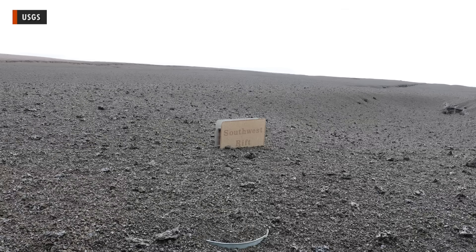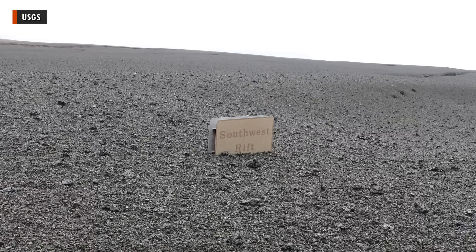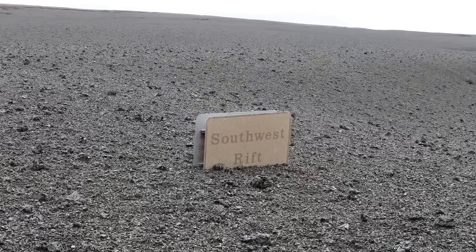The piles of ash and tephra grow higher with each episode. This sign marking the southwest rift zone of Kilauea once stood at least 6 feet or 2 meters above the ground surface. It's now almost entirely buried.